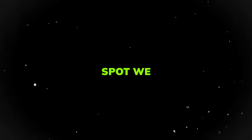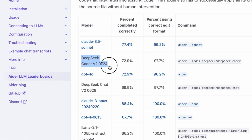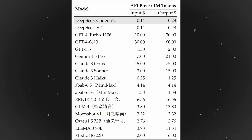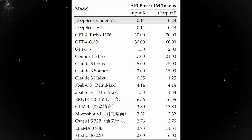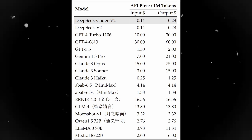At the runner-up spot, we have DeepSeek Coder V2. It has emerged as a dark horse in the coding LLM race, securing the second spot on the leaderboard with a 73% score. This performance is particularly impressive given that it's 20 to 50 times less expensive than Claude 3.5 Sonnet. It could be an excellent choice for organizations looking to balance performance with cost-effectiveness in their coding workflows.